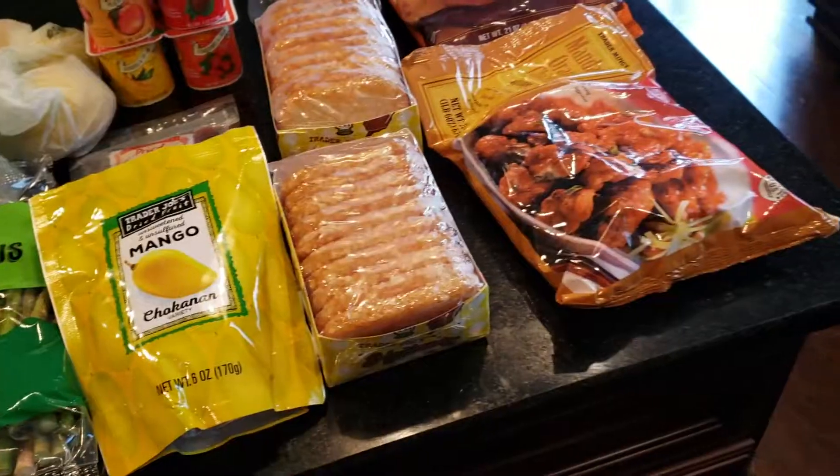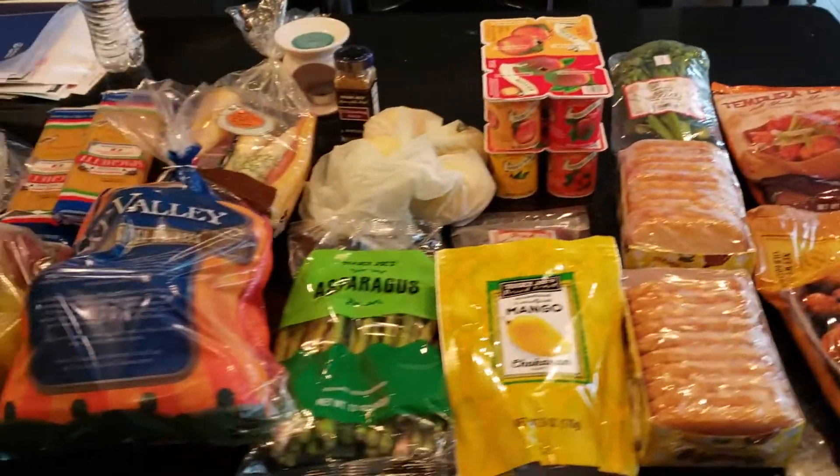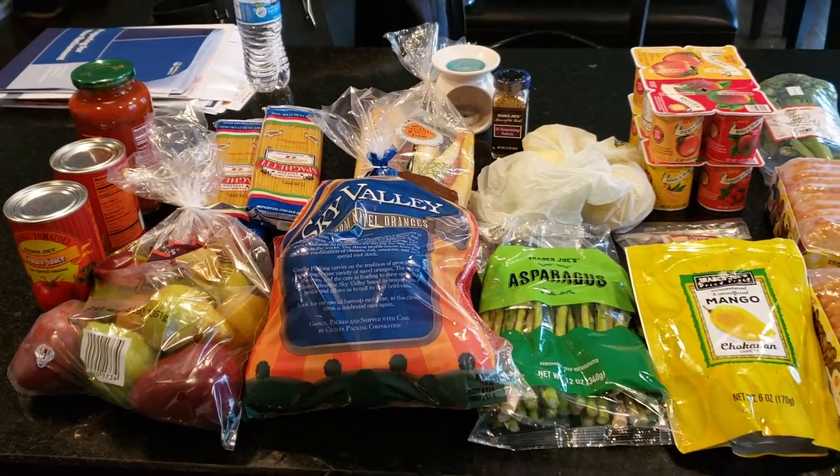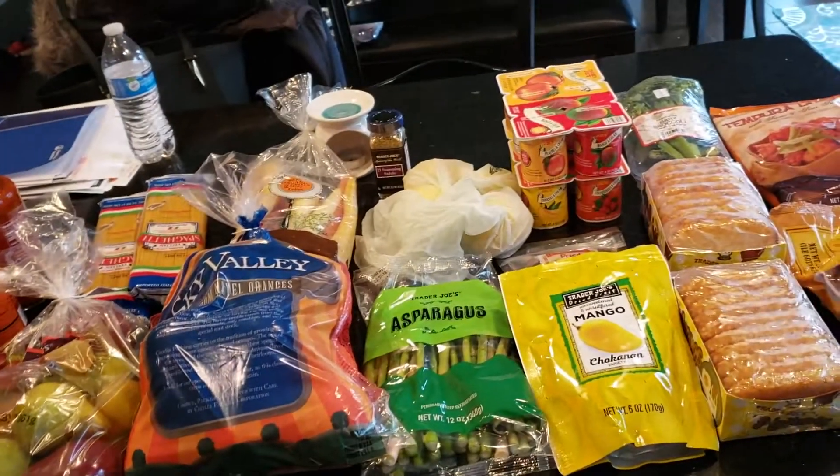Me and my baby girl just made it in, and I wanted to show you guys what we picked up at Trader Joe's. Here is the entire spread, and the total came up to about $52.